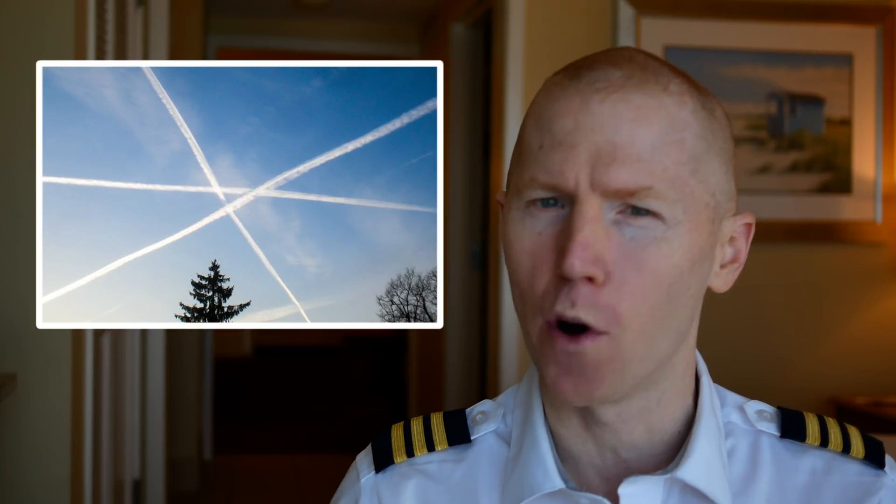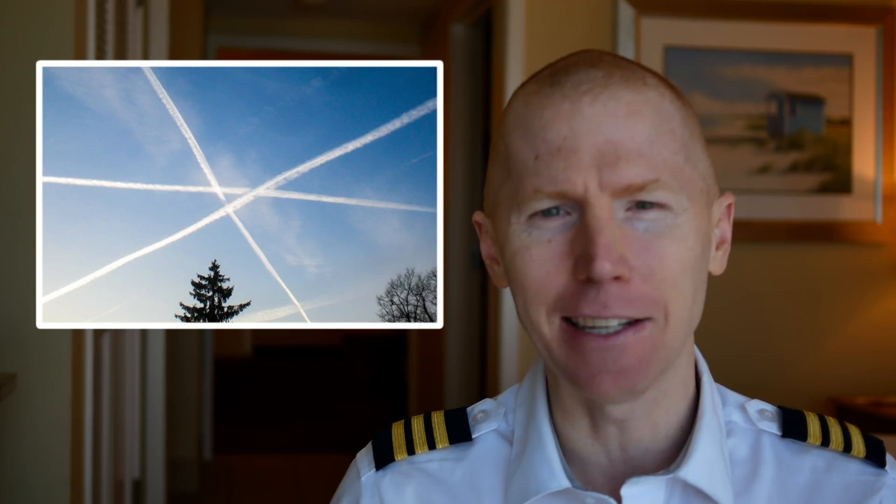Have you ever looked up in the sky and seen an airplane's contrails and wondered, how do the pilots not hit each other? It's probably not what you think. I'll explain it all.